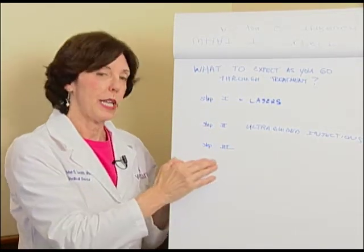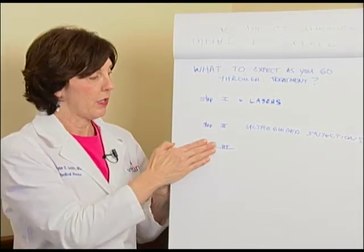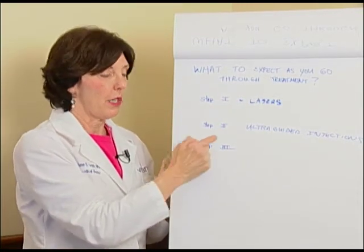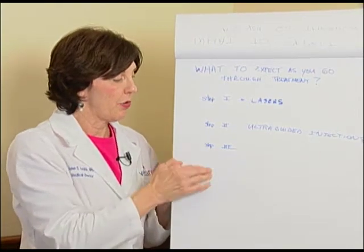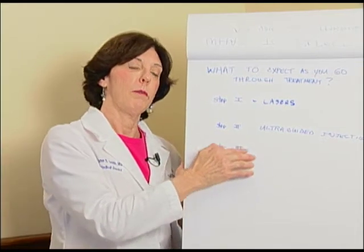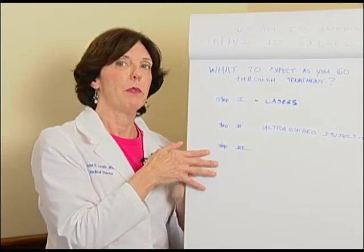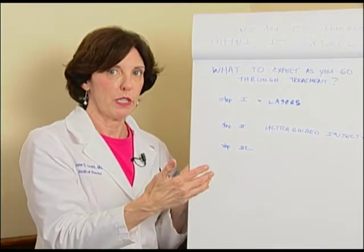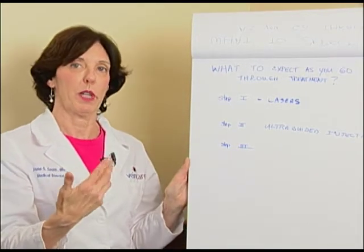Step three is the fun part — that's when you get what's on the surface. Hopefully your legs are now feeling better, so you can focus on what's on the surface. Usually this is a process. It depends on how severe your spider vein problem is. For a lot of people it will take a while to really give you what you want, but in the scheme of things it happens very quickly.